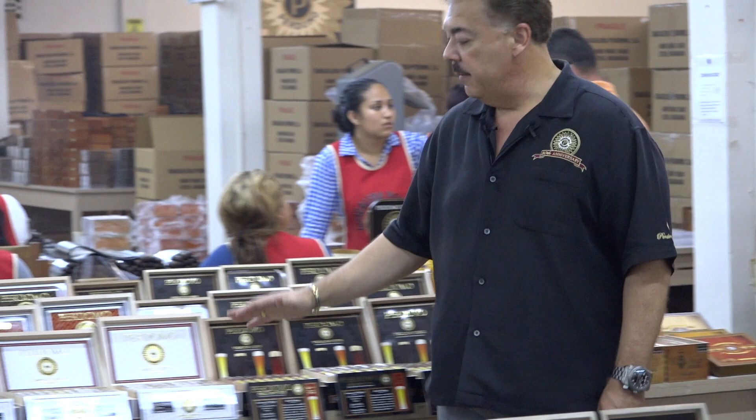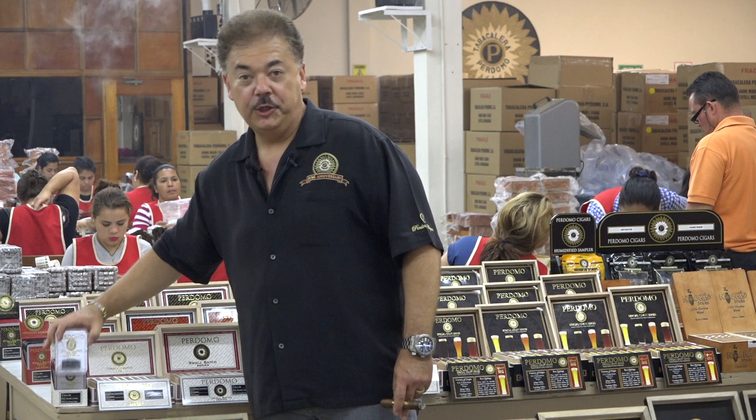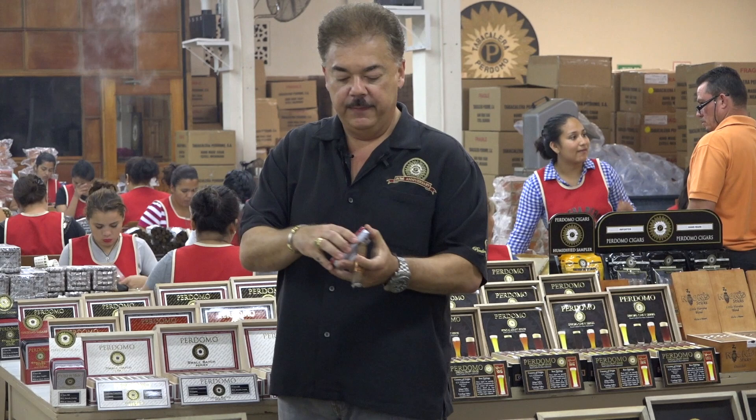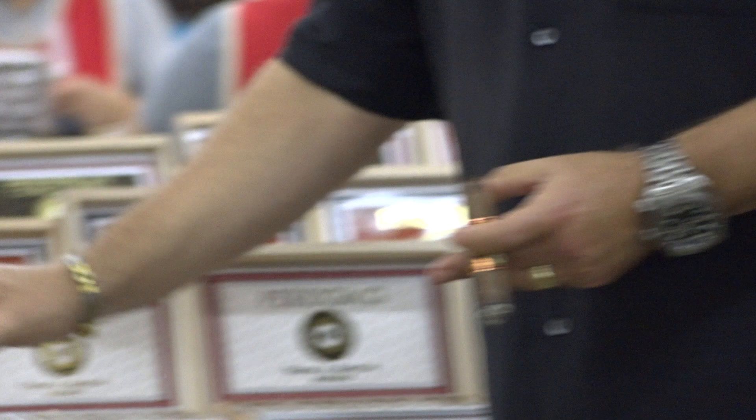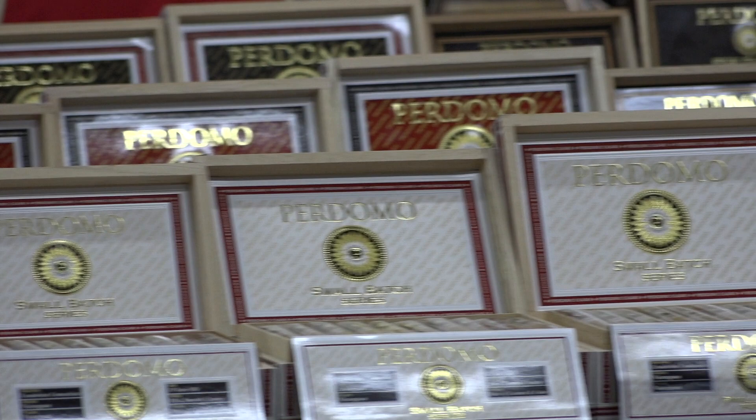Another masterpiece — the Pernomo Small Batch Series. All these tobaccos are from our 2005 crop. We even have them in embossed tins that open easily. When you open them up, you'll see what we call the Half Corona. All the Half Coronas come in different tin colors — Connecticut, Sun Grown, and Maduro — same with the cigars.